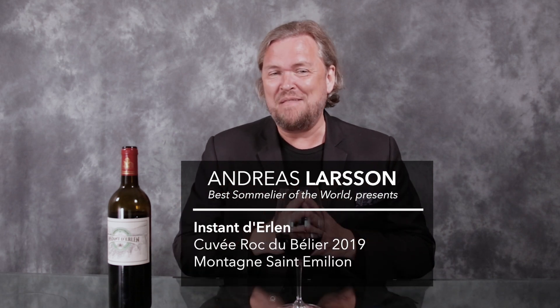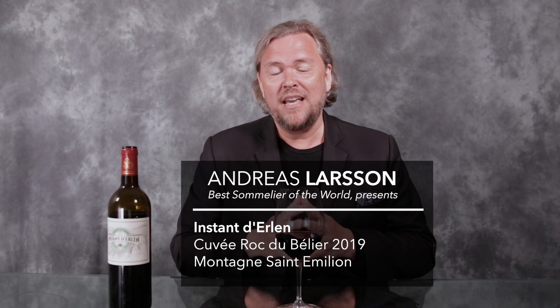Hello wine lovers. I'm going through some of my recent blind tastes of Bordeaux 2019 in bottle, retasting some of these. This is the Instant d'Erlène, Cuvier Roque du Bélier, Biorin Montagne Saint-Emilion, which to me is a great source for super well-made and utterly well-priced wines as well.